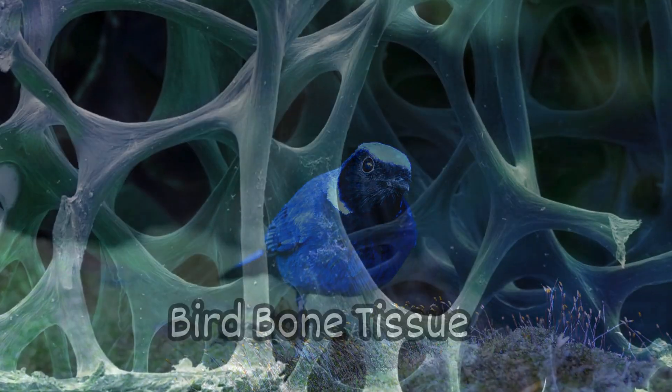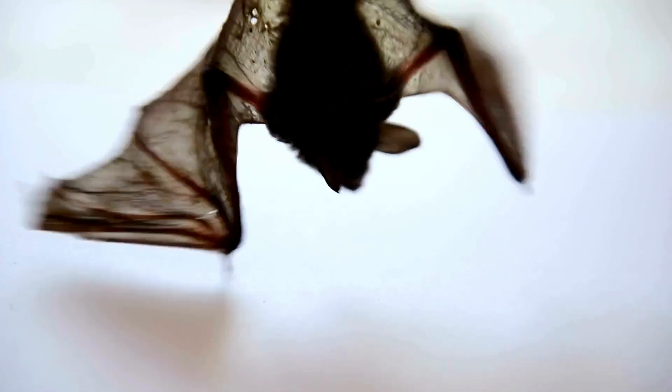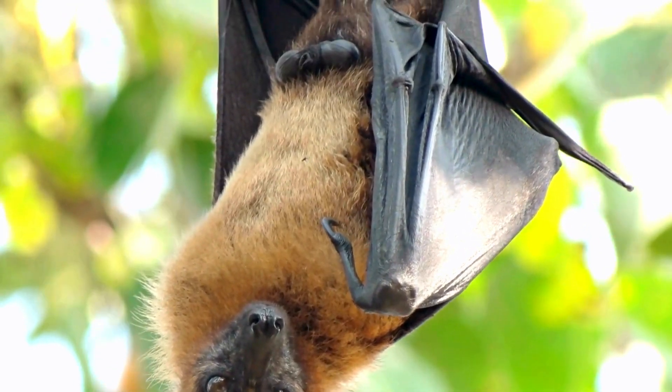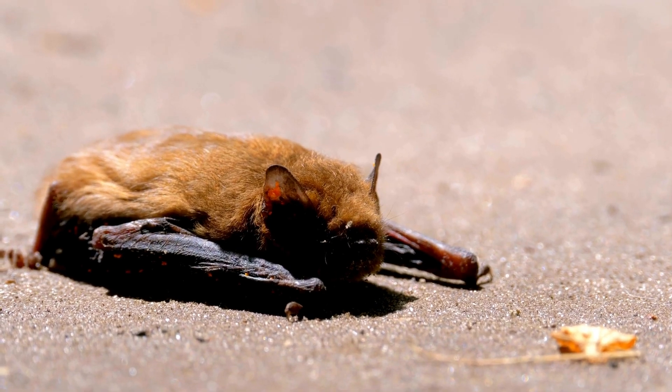Unlike birds with hollow lightweight bones, bat bones are small but dense to endure the demands of flight membrane wings. This adds weight that would require massive muscles beyond their physiology to launch from flat ground.